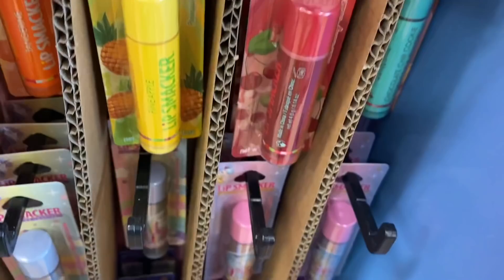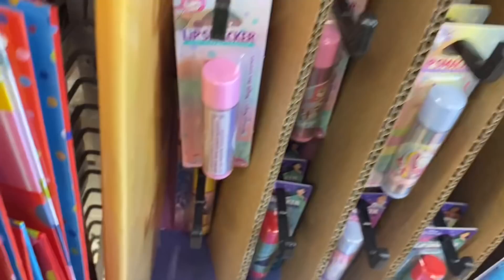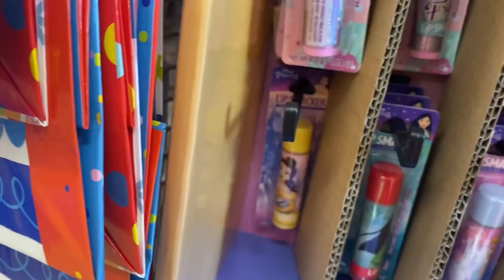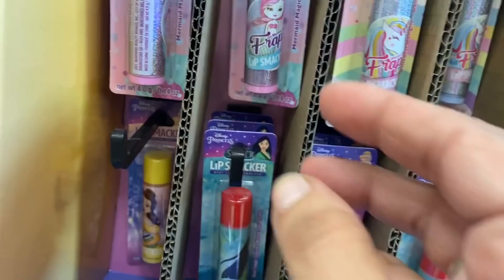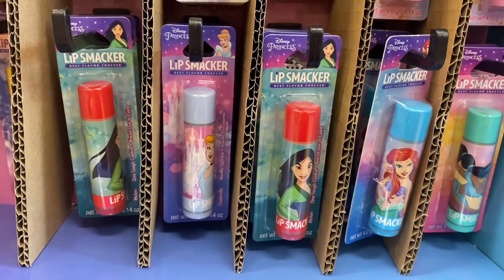This is chocolate chip cookie. These look super cool — we have unicorn frappe or mermaid frappe, and then a princess frappe. And then we have the Disney princesses down here — Mulan, and there's one Belle left.